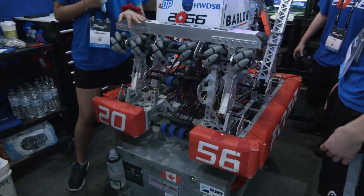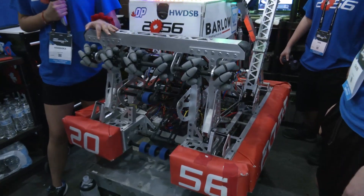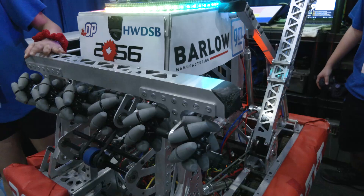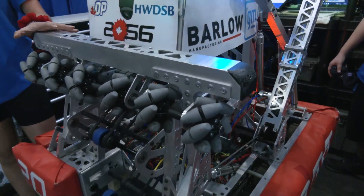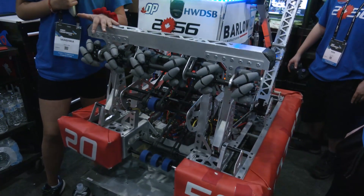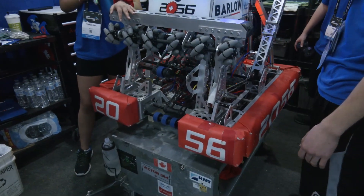One iteration we made was after our Waterloo event — our intake was absolutely destroyed, it looked like a banana. So we decided to make it more robust. As you can see our intake is a lot chunkier now. We also got rid of two mecanum wheels on the other side, which helped reduce weight, but that did not hinder our ability to center the cargo and get balls in.